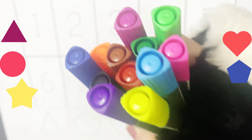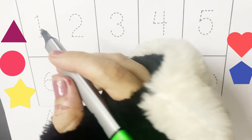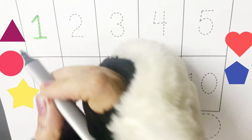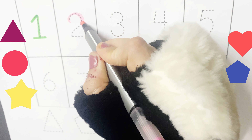So let's start swiping — one to ten numbers and different shapes. Let's start with number one. What's the first number? It's a one. Then comes two.